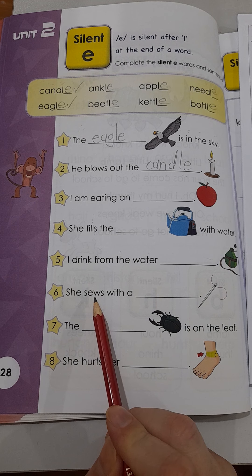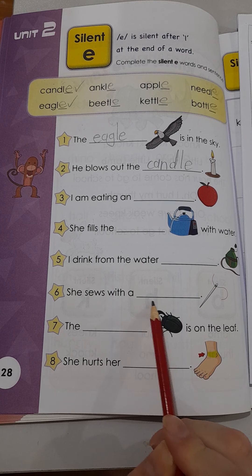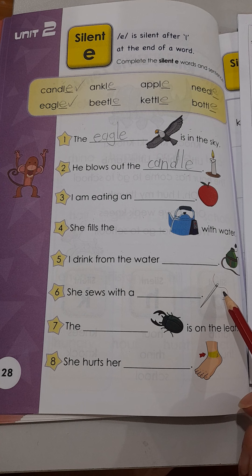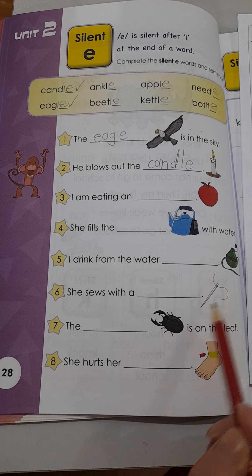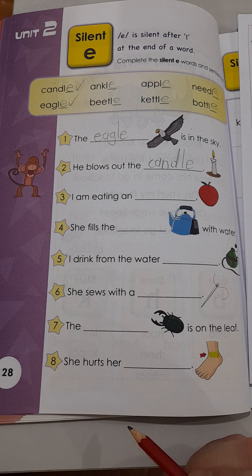Let's look at number four. She fills... what is the blank? Do you know this one? It's a thing we use to make hot water. Try the full sentence — She fills the blank with water.